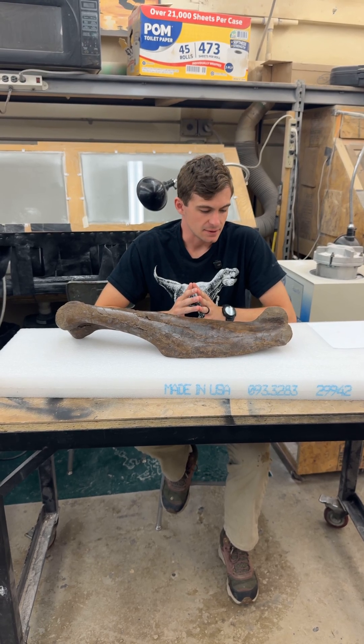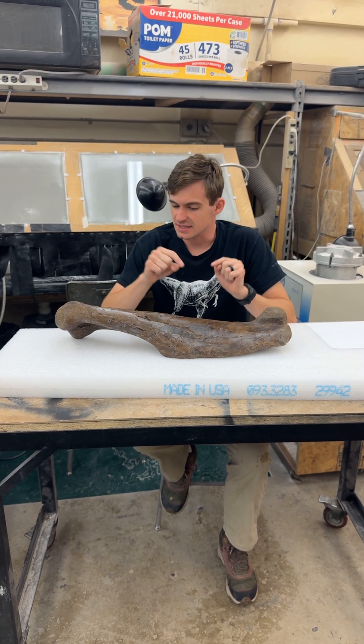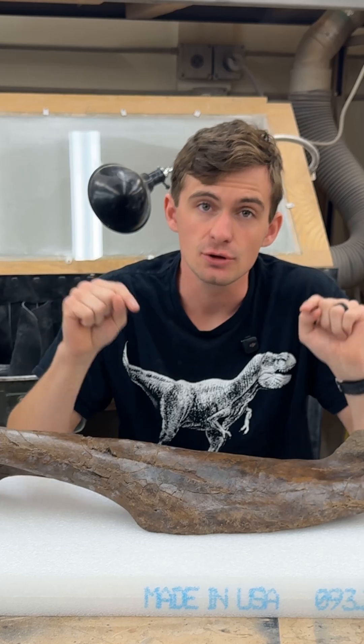On this channel we try to be a little funny every once in a while, but this time we've kind of outdone ourselves because this bone is literally humorous.